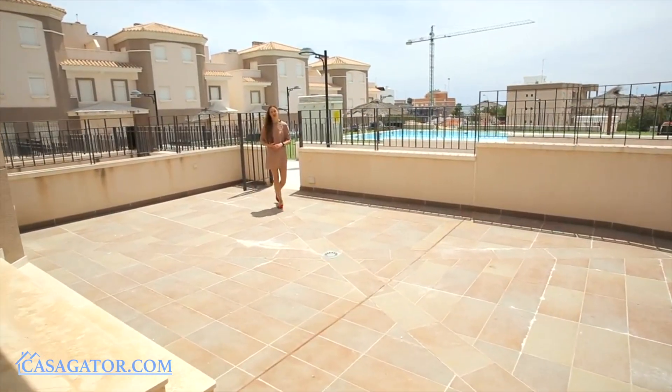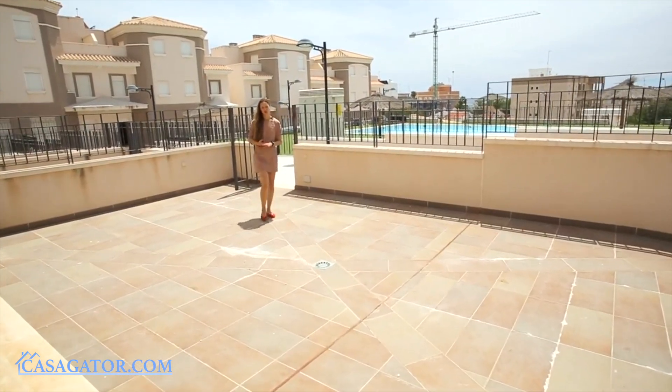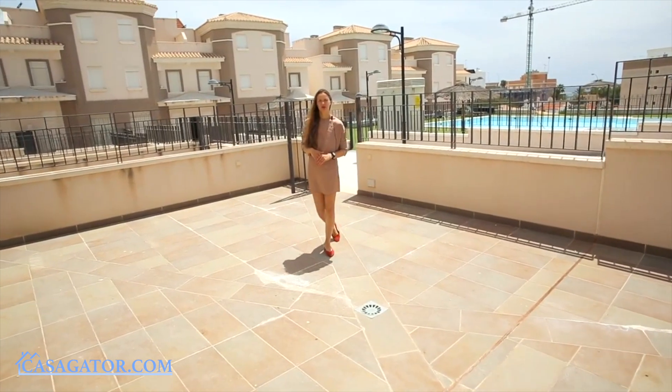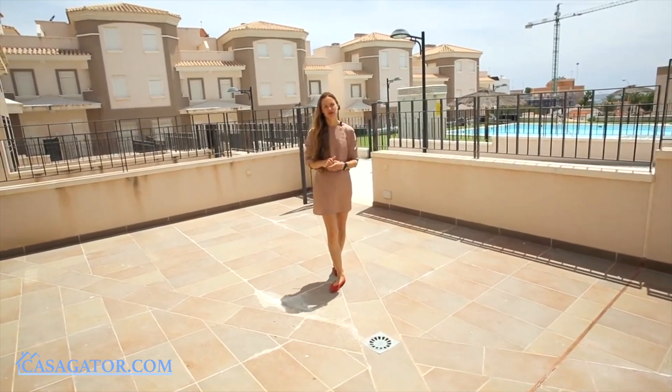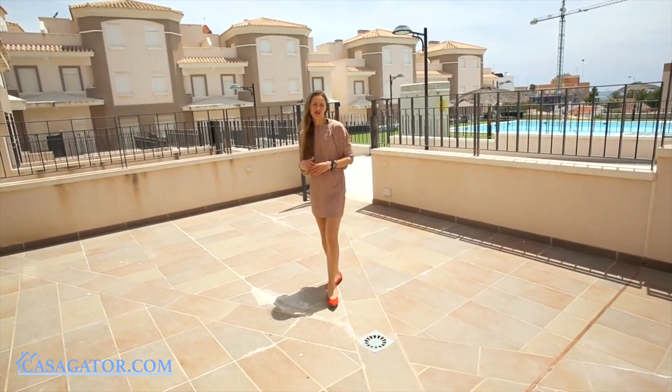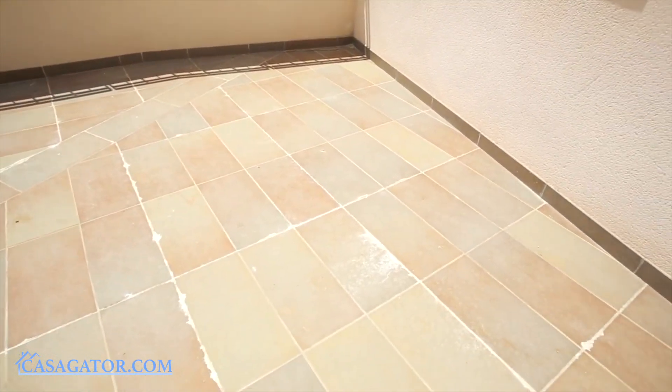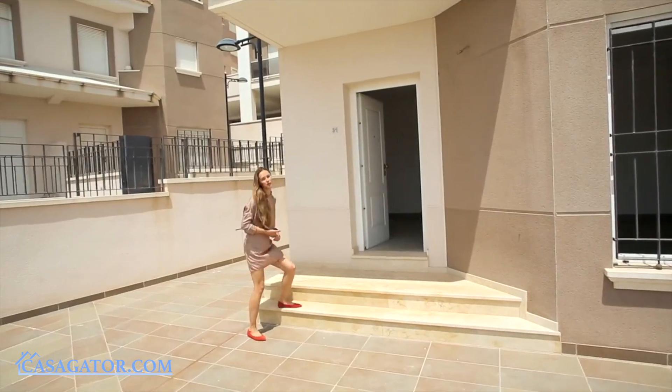Let's start our visit from a bungalow. All the bungalows have a spacious entrance terrace. Here you can put a table, chairs, maybe a pergola or anything that you would like to.